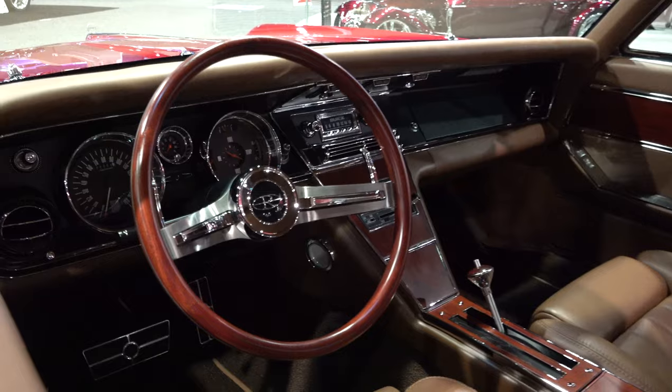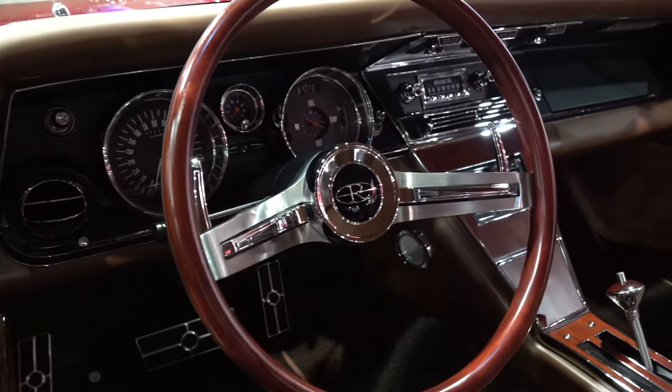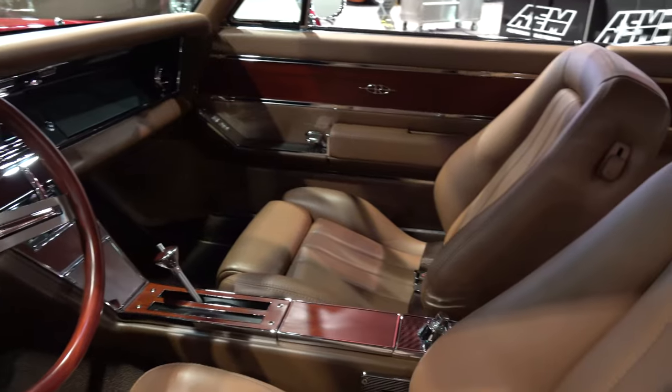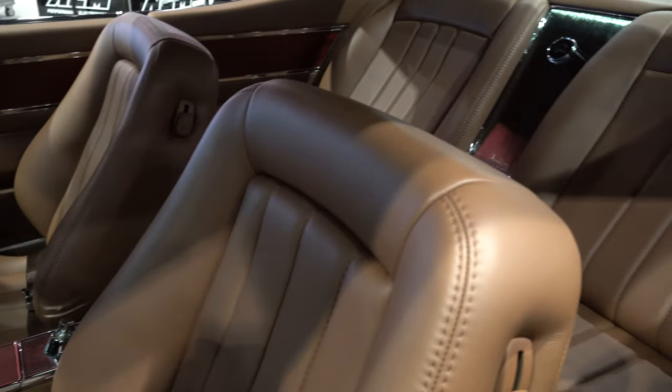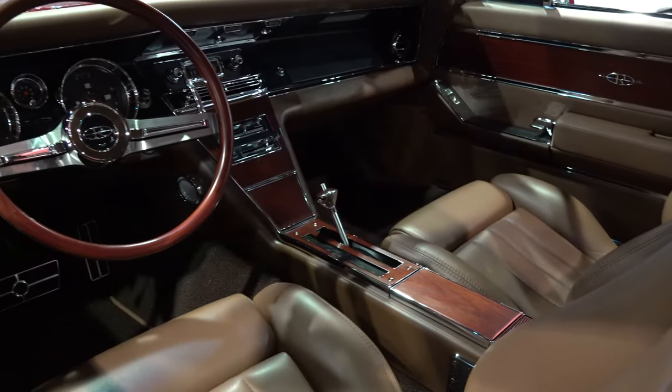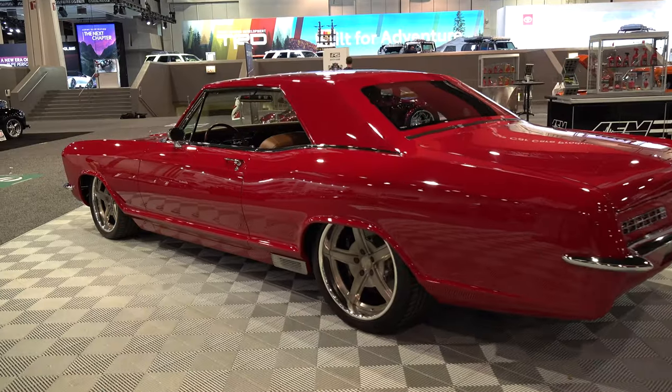One-off custom steering wheel. Paddle shift. Man, this is one that if that were my car I'd never sell it - you can get just as cool but you'll never get cooler.